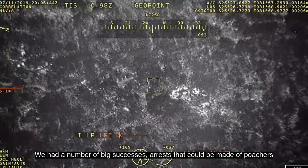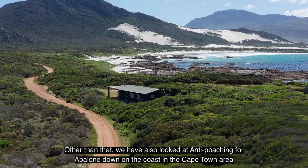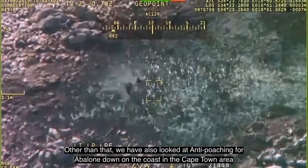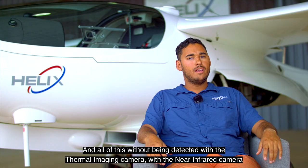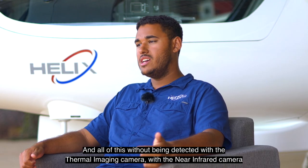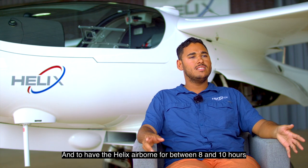We had a number of big successes — arrests that could be made of poachers. We've also looked at anti-poaching for abalone down on the coast in the Cape Town area, all of this without being detected, using the thermal imaging camera and the near infrared camera, with the Helix airborne for between eight and ten hours.